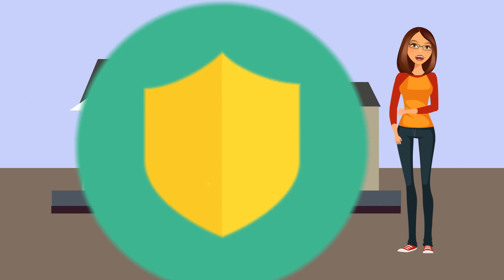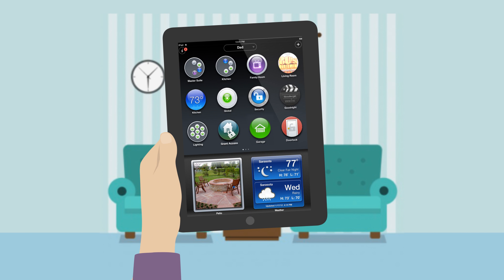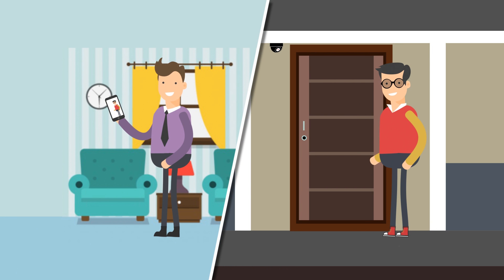Take complete control of your smart home with our convenient access package. You can check to see if the garage door is closed or the front door is locked, regardless of your location. See who's at the door right from your smartphone through the motion-activated camera mounted above the front door.